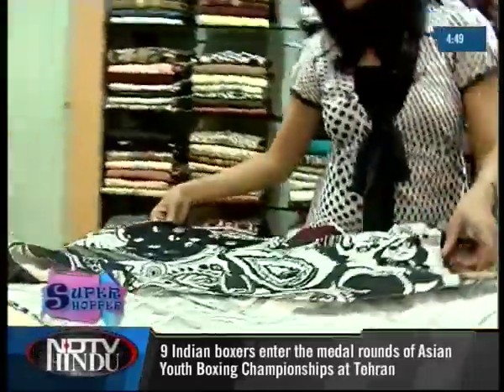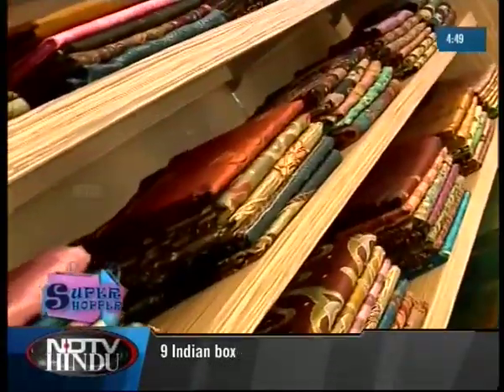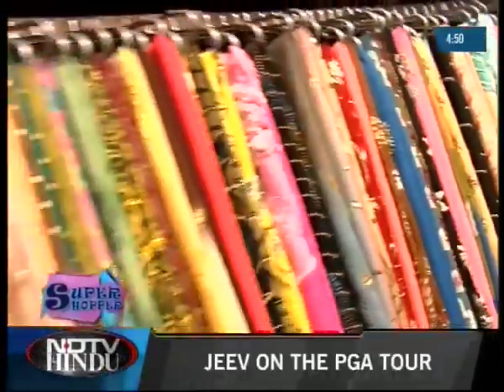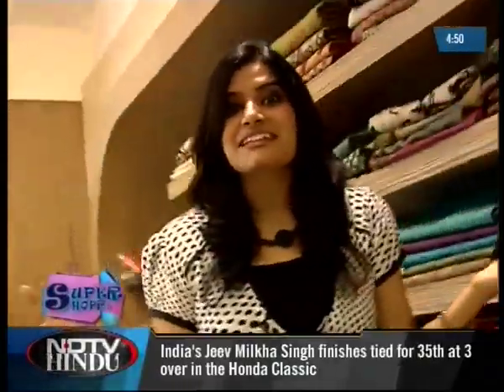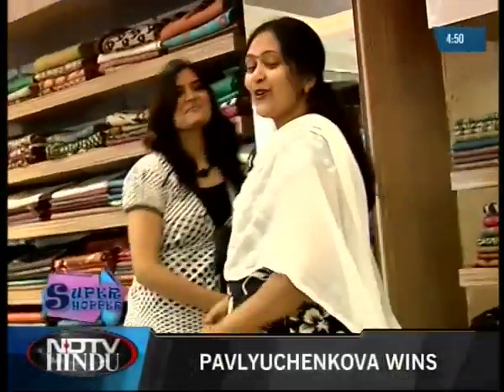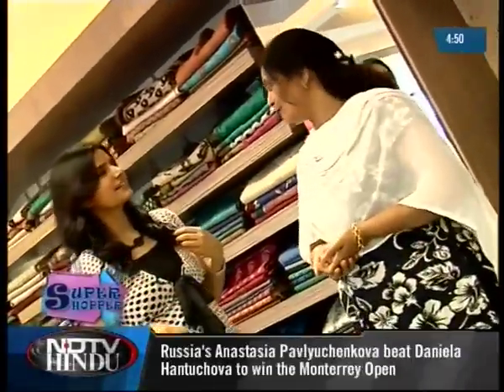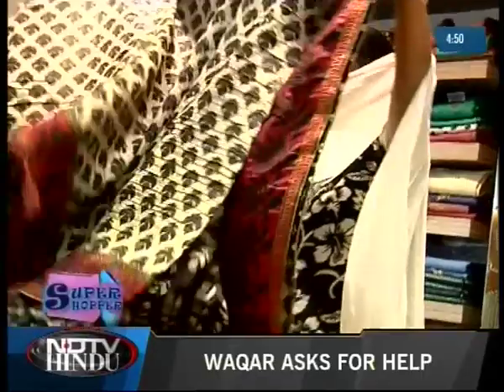I've heard a lot about their saree section, which is why I've come to personally check it out. I'm going to get lost over here — I don't know which one to select! Why don't you help me out? We have lots of varieties. I'll just explain about each variety. Each one is different from other sarees because these are all my own designs created by us.